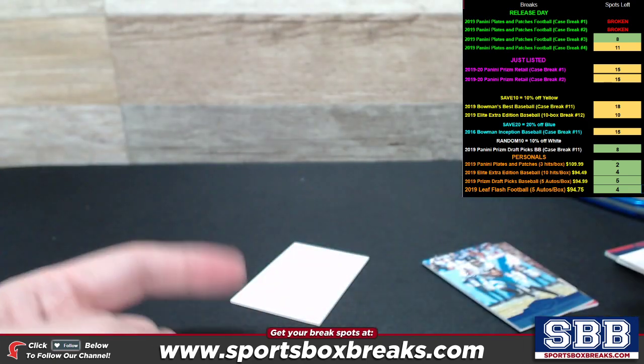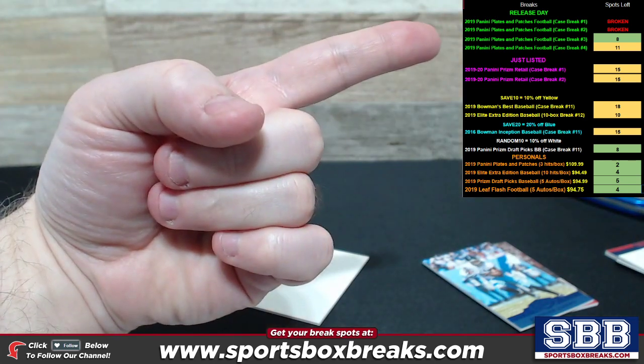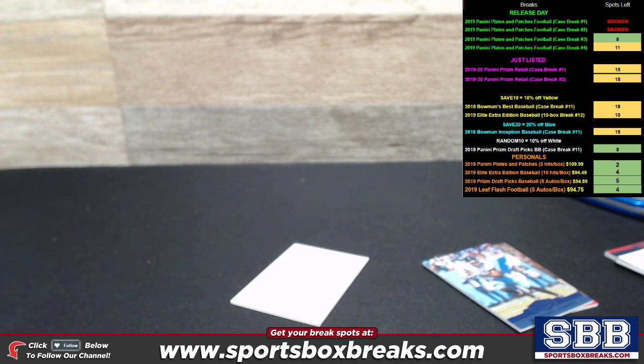Tim, thanks again for picking that one up, guys. Two more of these Plates and Patches personal boxes available at $109.99 a piece. Once those are gone, they are gone — there's only two left. We do have full cases of Plates and Patches; these should be filled up and broken tonight as well — break three and break four actively filling up. Thanks again, Tim. Really appreciate it — that's a nice box. I'll have it shipped out to you in the next shipping batch, bud.